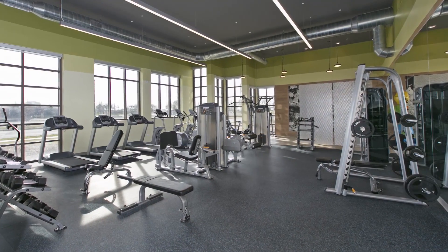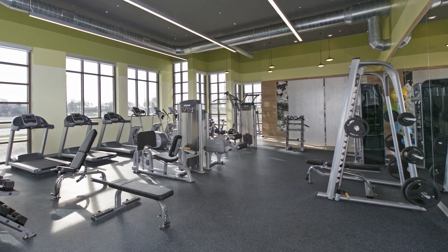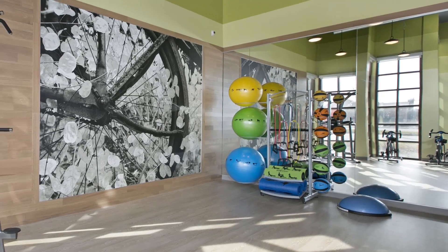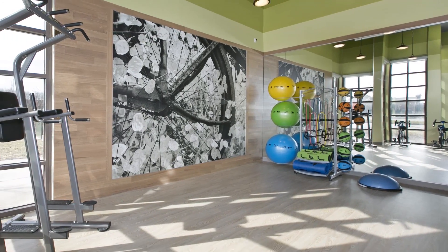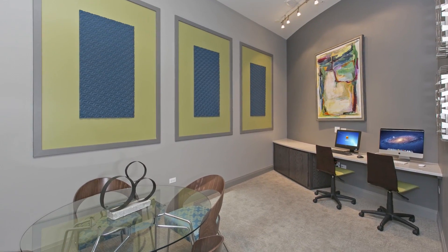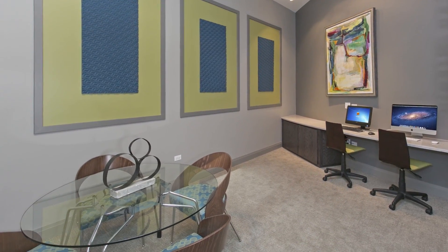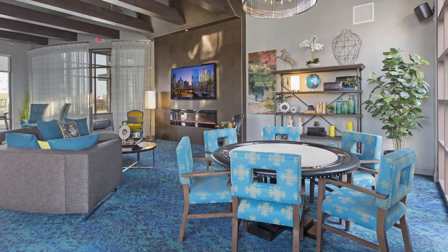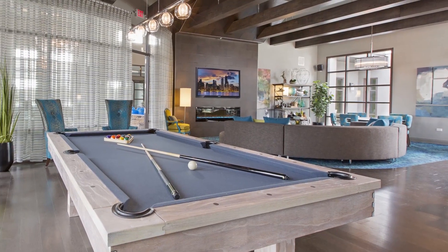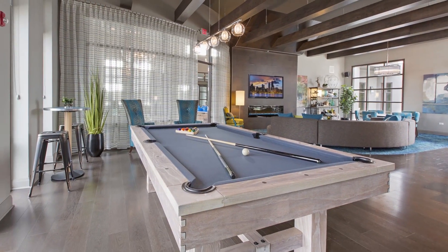Metro 59 apartments has a variety of wonderful amenity spaces, starting with the 24-hour state-of-the-art fitness center. A business center will be including a coffee lounge and a club room that is open during office hours and can be rented out for your own events, where we also have resident events.